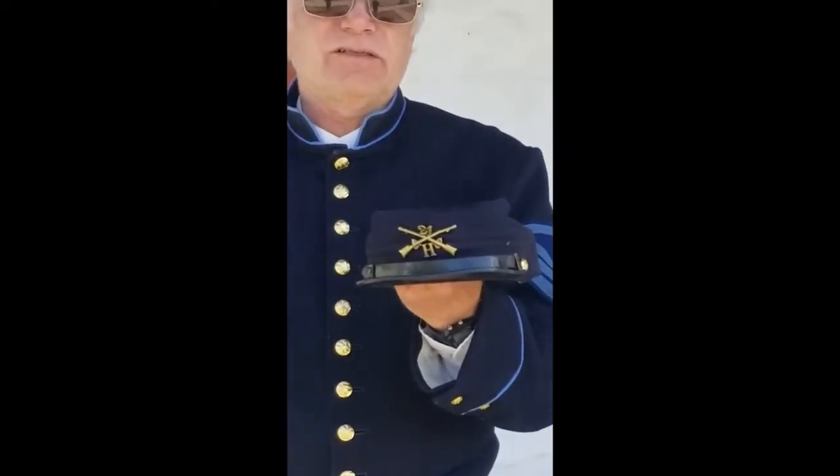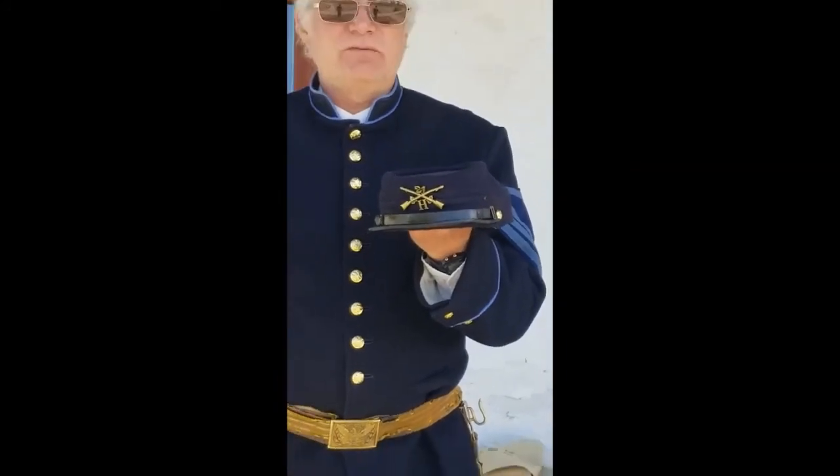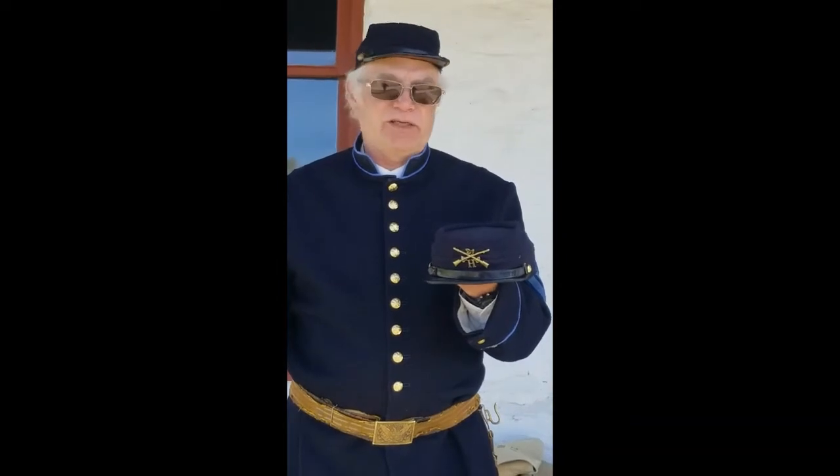You can see there are cross rifles on the kepi. This fort was an infantry fort, which means it was a foot soldier fort. The cross rifles indicate I am a foot soldier. The 21 and the H on the kepi indicate 21st Infantry, H Company. They would have as many companies as needed — A, C, D, E Company, however many were required at the time.